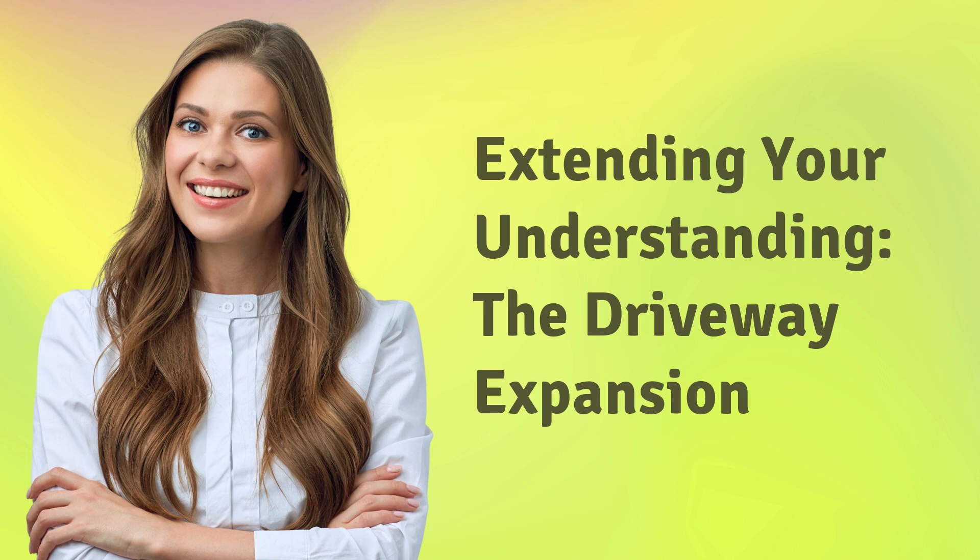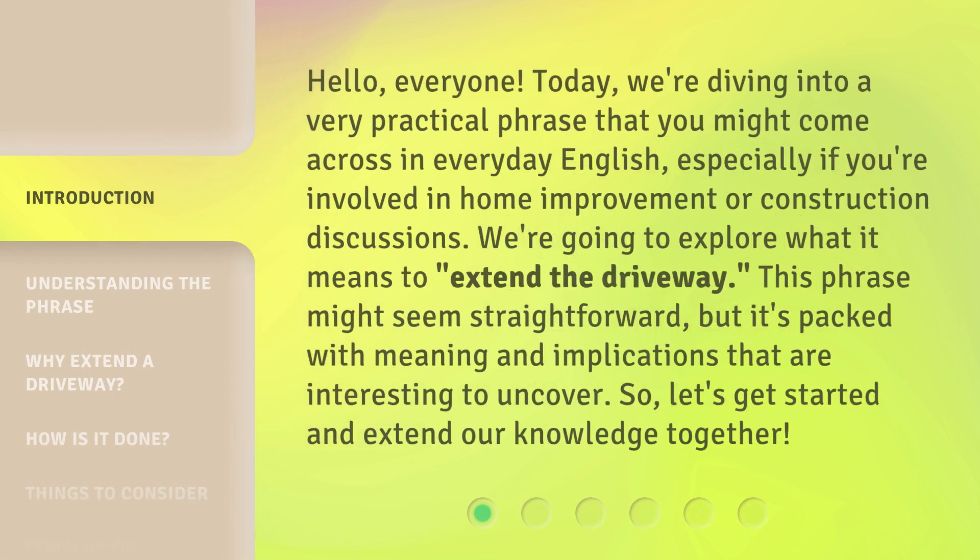Extending Your Understanding: The Driveway Expansion. Hello, everyone. Today, we're diving into a very practical phrase that you might come across in everyday English, especially if you're involved in home improvement or construction discussions. We're going to explore what it means to extend the driveway. This phrase might seem straightforward, but it's packed with meaning and implications that are interesting to uncover. So, let's get started and extend our knowledge together.